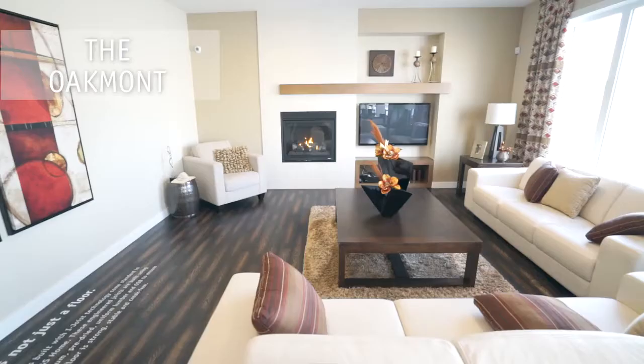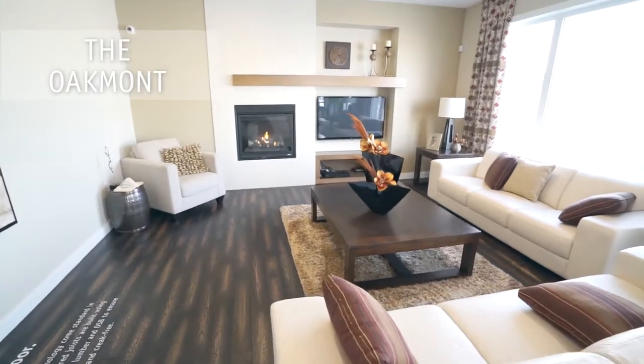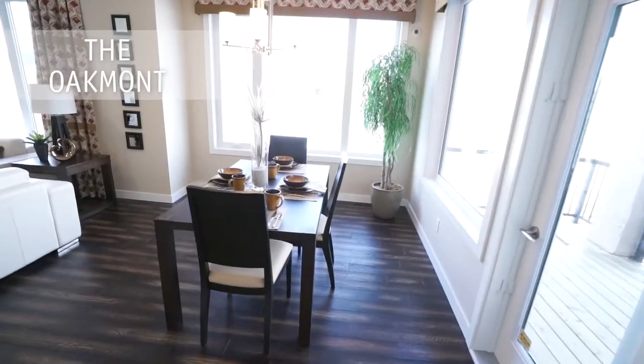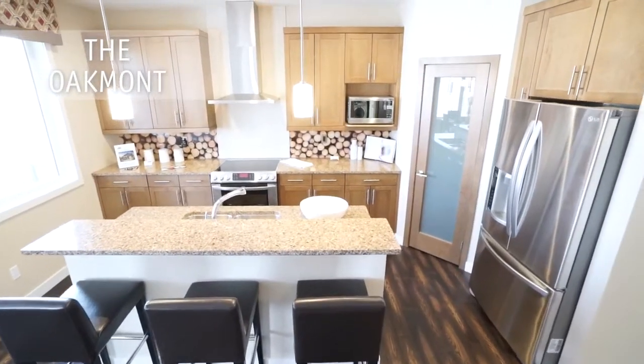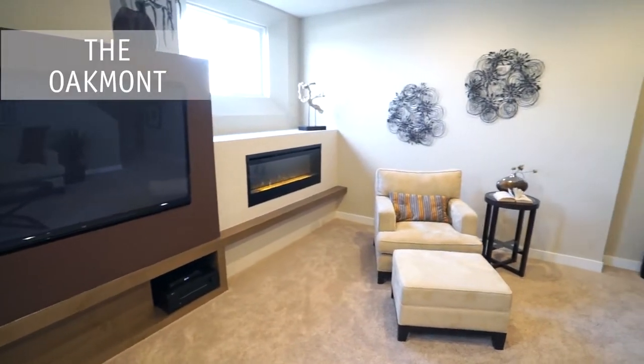The Oakmont is a large two-story luxury design with four bedrooms and two and a half baths. The soaring grand entrance with 18-foot ceilings, accompanied with nine-foot ceilings throughout the main floor and lower level, make this house very welcoming.